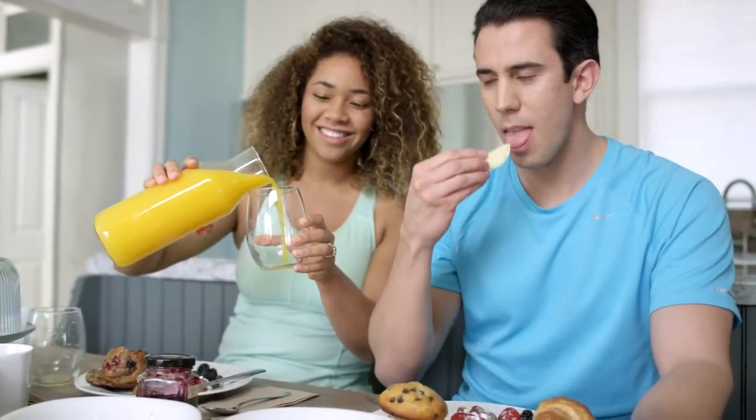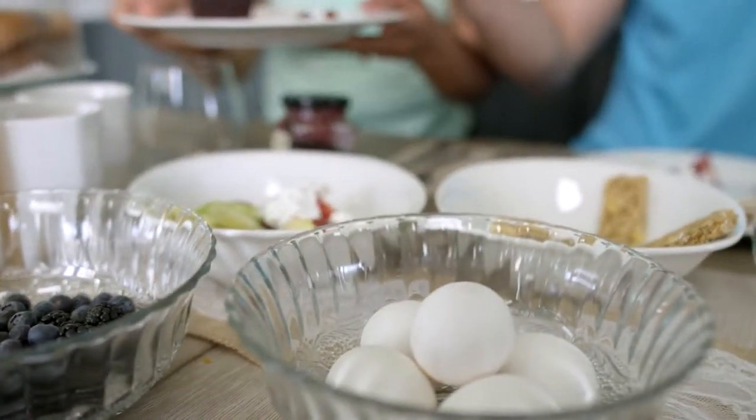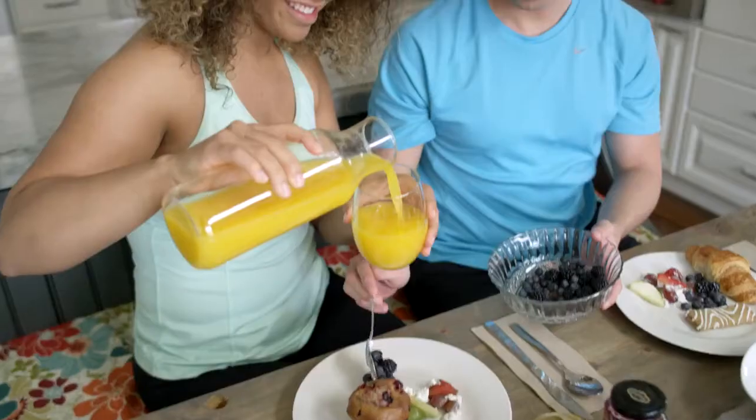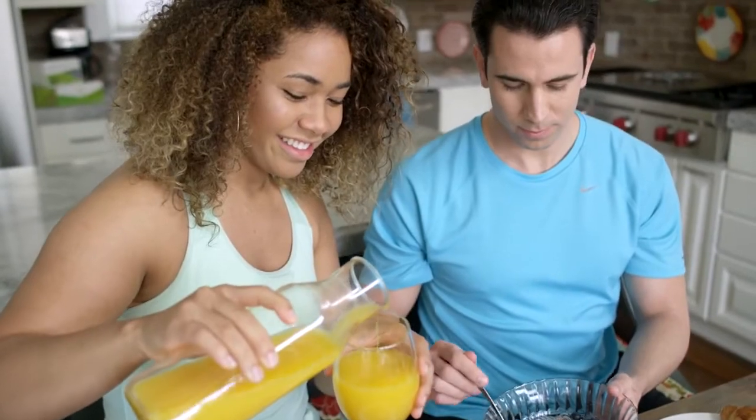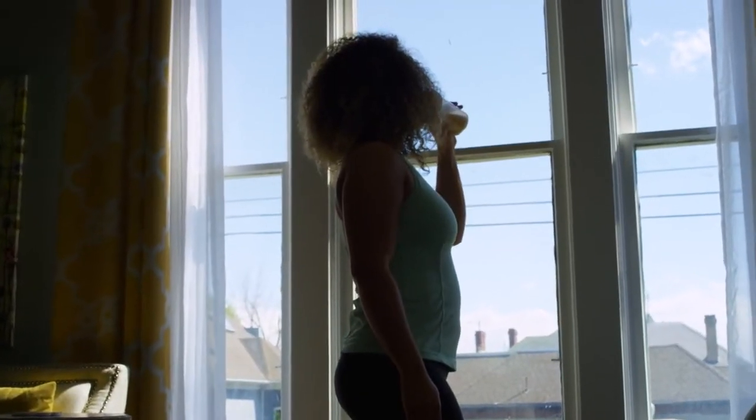The other 10 — the other 50 percent — we need to obtain from our diet. These amino acids are called essential amino acids, because it is essential we obtain these from our diet in order for proper metabolic function.